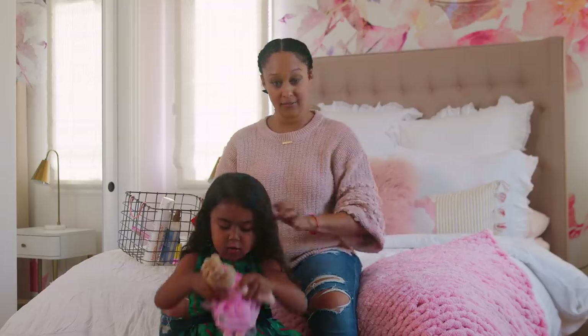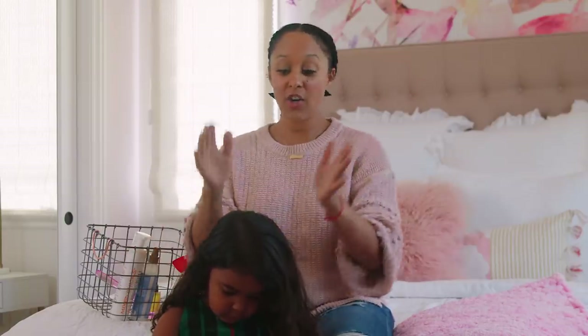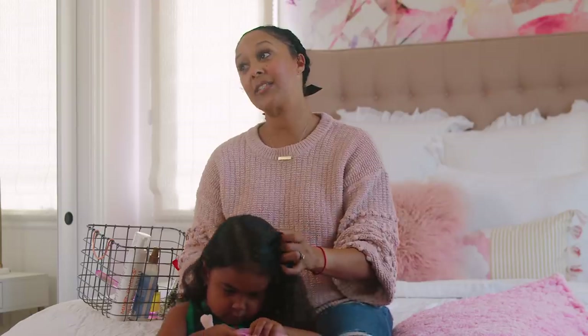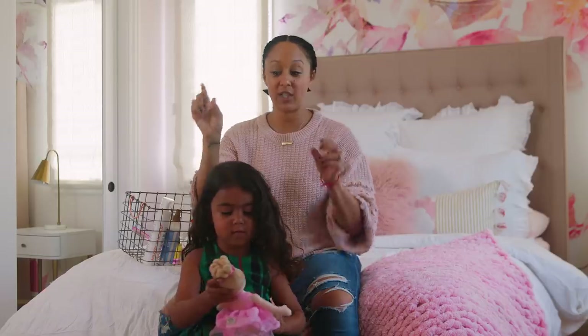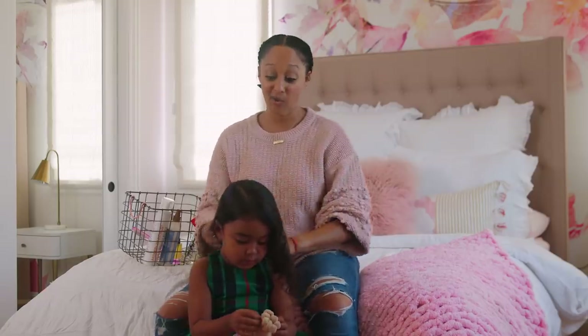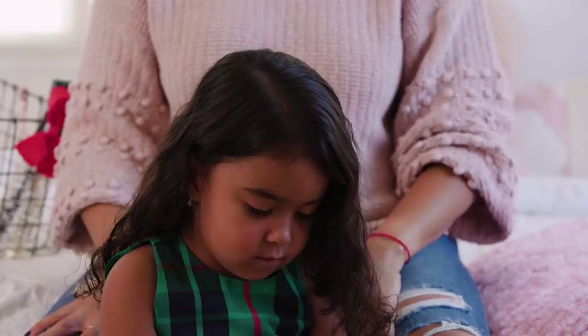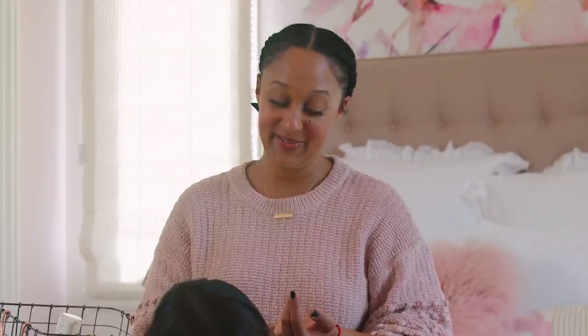If you have a little girl and you want to be able to do her hair, start early. As soon as their hair grows and they have about maybe two inches that you can put little bows in, little clips in, so that they can get used to hands being in their hair and used to sitting still. As you can see, Araya can sit still — she absolutely loves getting her hair done. Sometimes, to keep her occupied, I give her an iPhone or a little toy that she can play with.